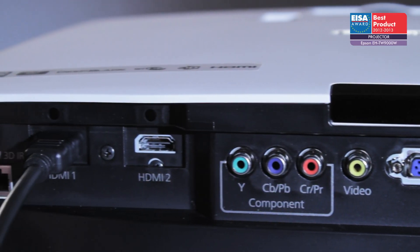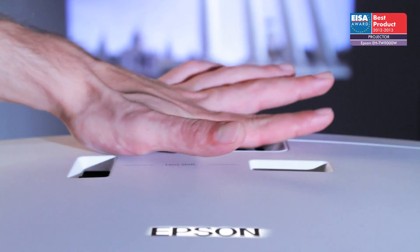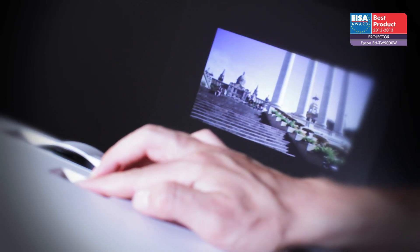Making long HDMI cable runs a thing of the past. The optical engine includes a large zoom range as well as horizontal and vertical lens shift, making placement and setup of the projector very easy.